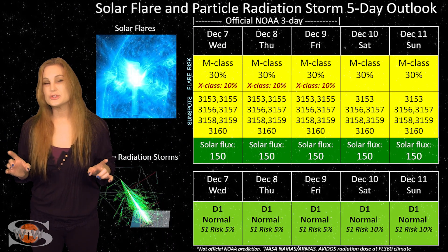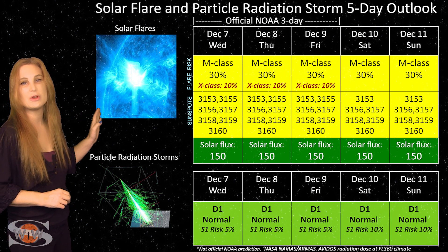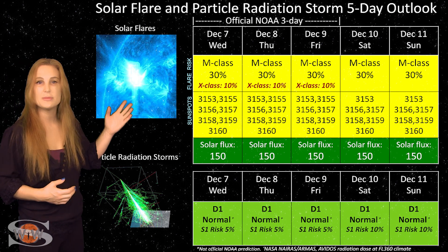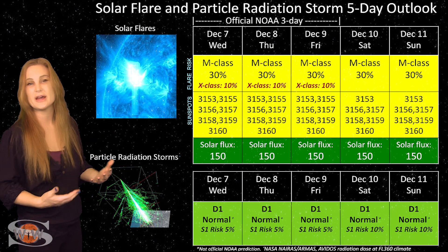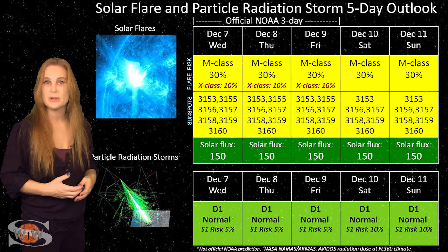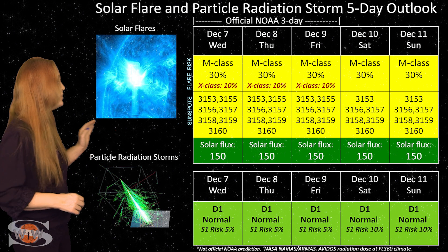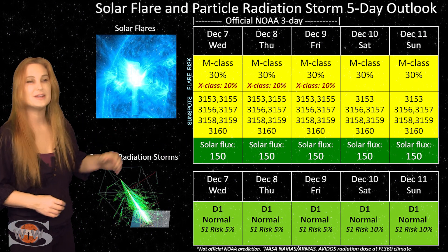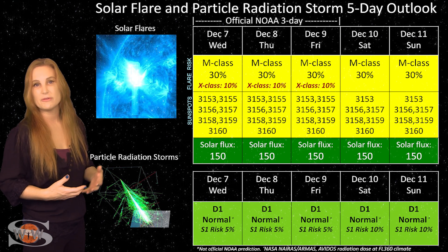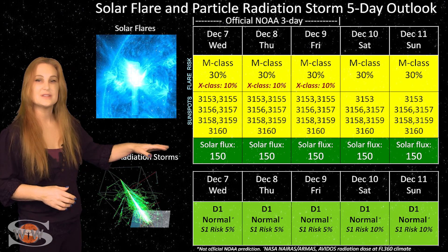Switching to our solar flare and particle radiation storm outlook over the coming week — we do have a few big flare players on the Earth-facing disk. The main one right now is region 3153, and that's really driving all the yellow you see on this chart. NOAA is giving us about a 30% chance of M-class flares and even a 10% chance of X-class flares over the next few days. So GPS users, beware on Earth's day side — we could be at risk for radio blackouts, especially near dawn and near dusk. With all these active regions in view, solar flux is definitely staying well into the triple digits. We're back up to 150, and with new regions rotating into view from the Sun's far side, solar flux plans to stay up easily into the mid-150s over the coming week.